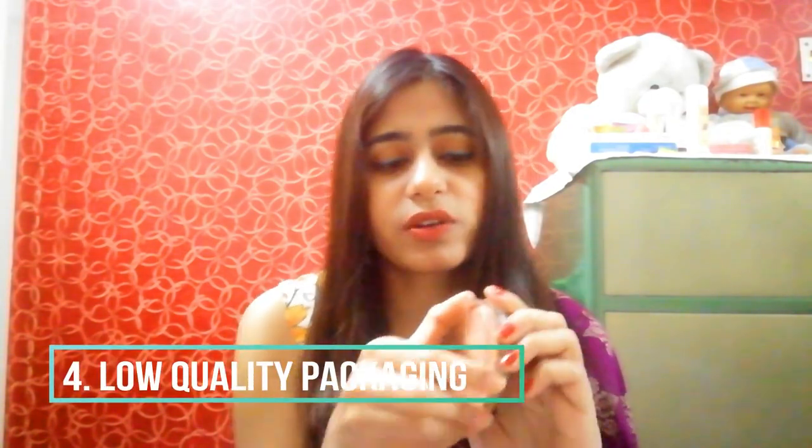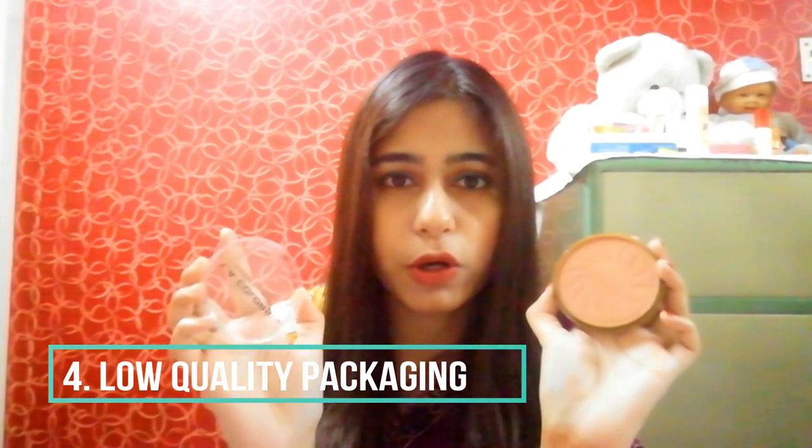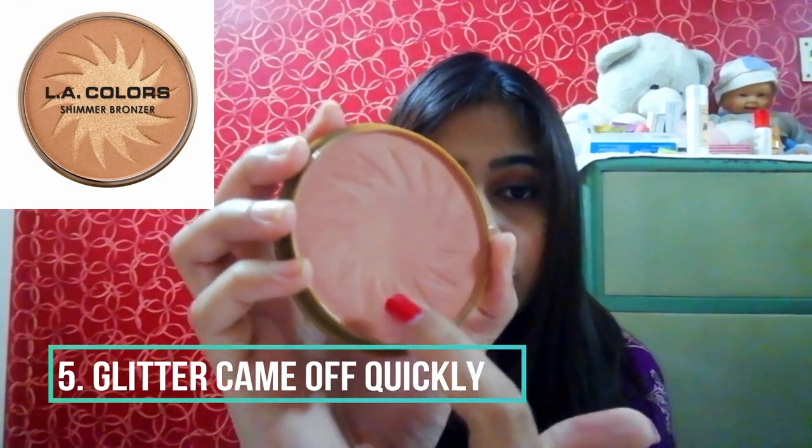Con number four: the cheap plastic packaging - I didn't like it, especially for a bronzer at 550 rupees. When you're paying that, you'd expect a mirror, a classic cool packaging, or a brush, but it came with none of that. There was a glitter sun design in the middle of the product, but after two or three strokes it came off quickly, which was disappointing since it was also giving a highlighting effect.